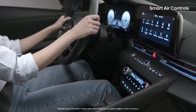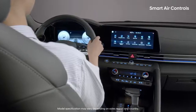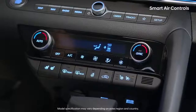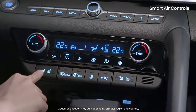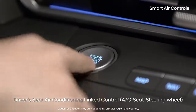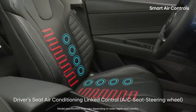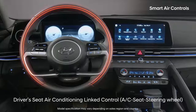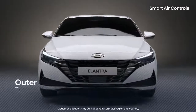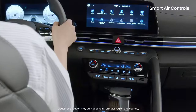All-new Elantra's smart air conditioning system minimizes effort by the driver. The smart Elantra automatically turns on the air conditioner or heater, seat heater or seat ventilation, and steering wheel heater for the driver's seat as soon as you start your car. The vehicle automatically turns on the right system by comparing the outdoor temperature, indoor temperature, and amount of sunlight entering the vehicle with the temperatures set by the driver.